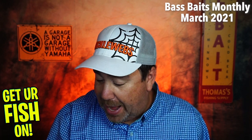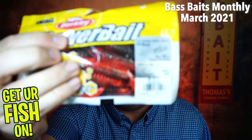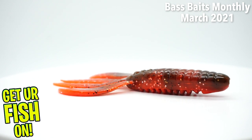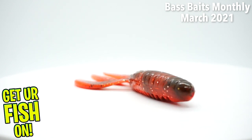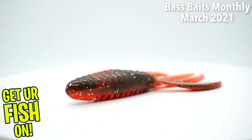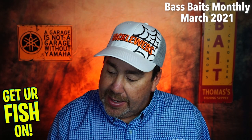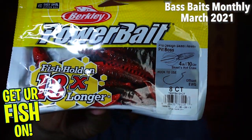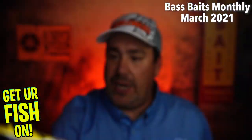Next, from Powerbait, the Pit Boss. Looks like that color — I have no idea what that color is, but not bad. Red, green, looks like a full pack. Looks like there's eight pieces per pack, and at least it shows you what kind of hook you should use. So from Berkley Powerbait, they sent another one.